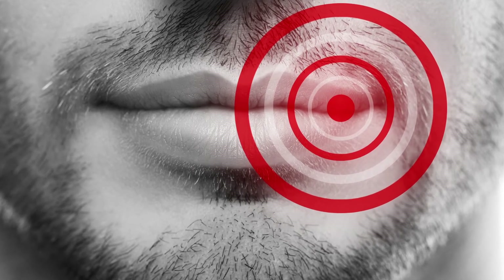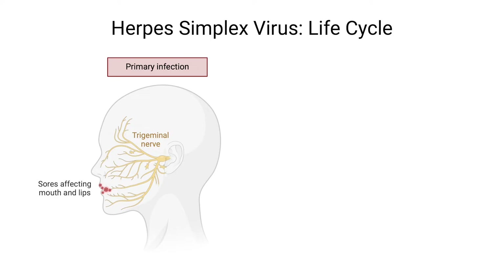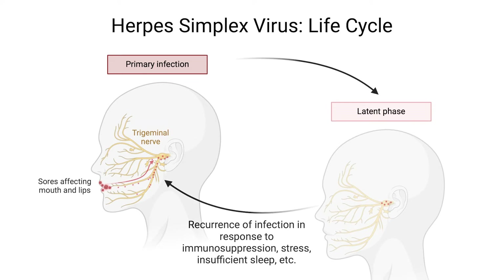Now let's see how HSV interacts with our bodies. Unlike some viruses that integrate their DNA into ours, HSV takes a different approach. Once HSV enters the body, it replicates at the entry site, potentially causing visible lesions or going unnoticed. The virus then makes its way into neurons, where it enters a latent state, pausing replication and lying dormant until triggered to reactivate by stress, immunosuppression, or other factors.